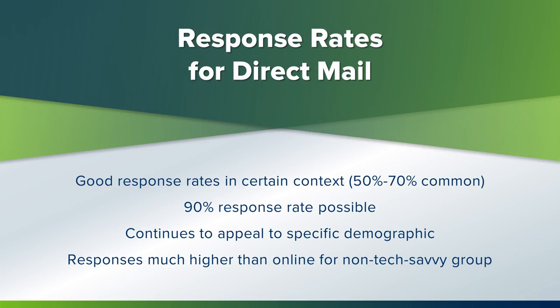As far as response rates are concerned, mail surveys are used with good success in many contexts, and response rates of 50% to 70% are common, with 90% possible in some cases. A mail survey is an old standard approach that, if done right, continues to be appealing to a certain type of demographic who prefers the old personal touch. Experts say the response rate can be much higher than an email survey, especially to a dedicated audience.